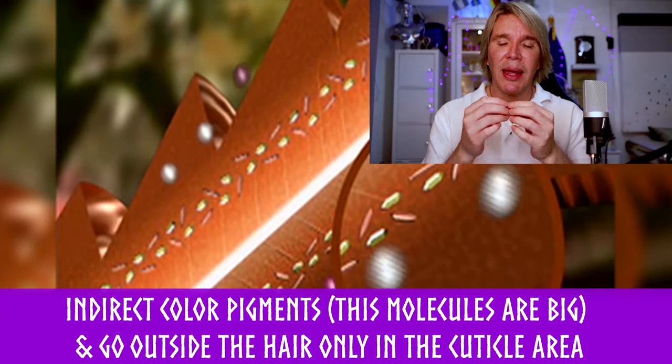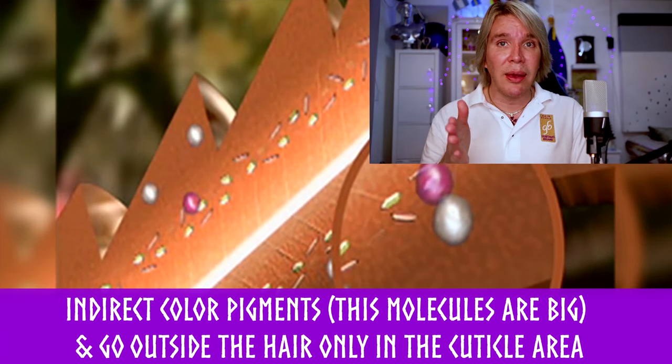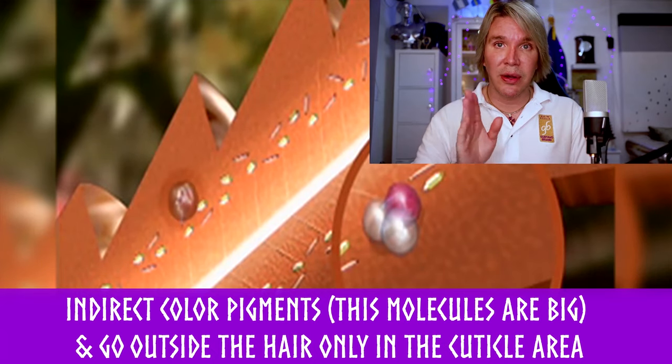Then we have the toners or mass pigments, made of indirect molecule dye. Those color molecules are a little bit bigger, therefore they stay only in the cuticle level of your hair — they do not go inside your cortex. This is when you will be very blessed to know about contributing hair color pigment. Be aware that indirect color molecules — the ones after the point — will fade.